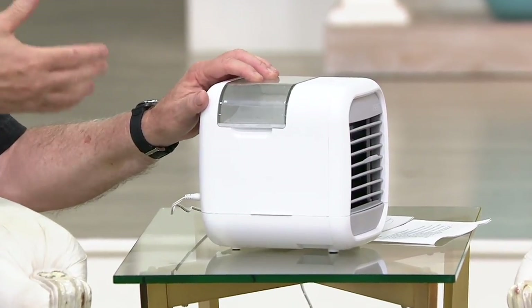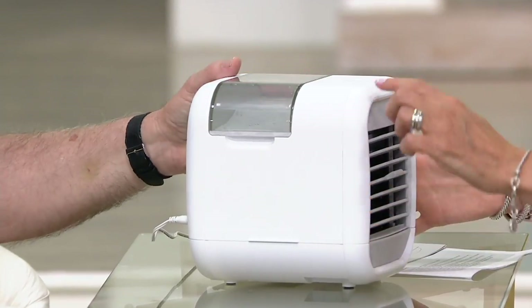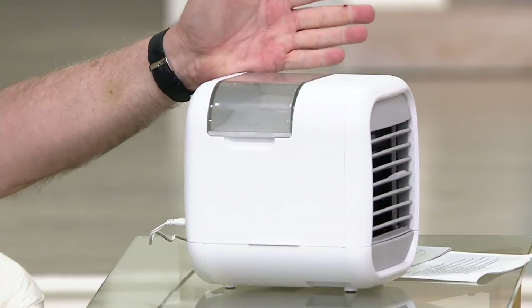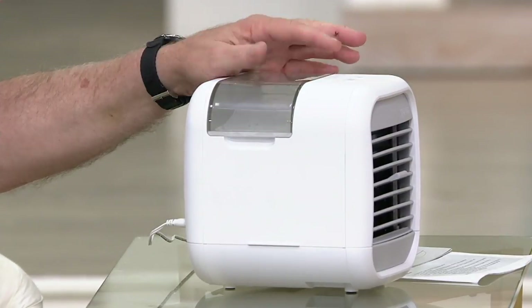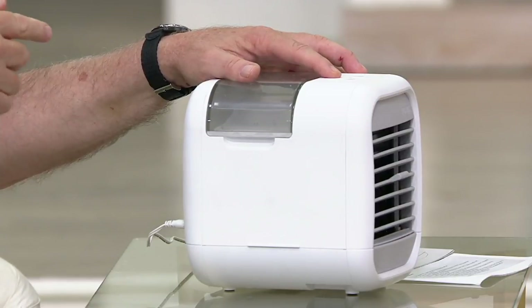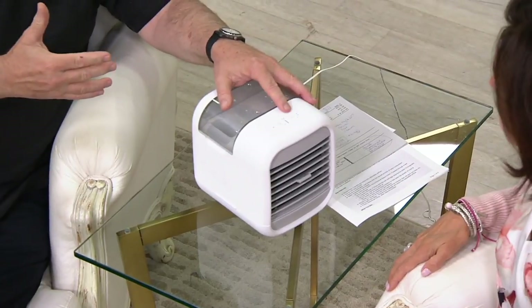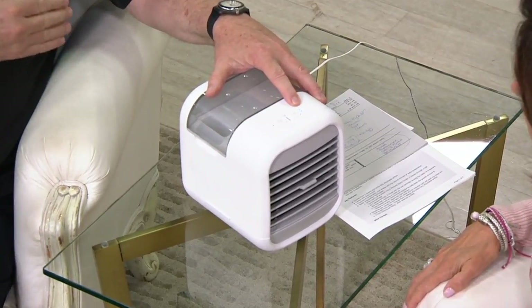There's a light that will come on to tell you the filter needs to be changed. There's a light in the middle that tells you when the water tank is empty. When the tank empties, as a safety device, the water pump will shut off — but the fan will continue to run.